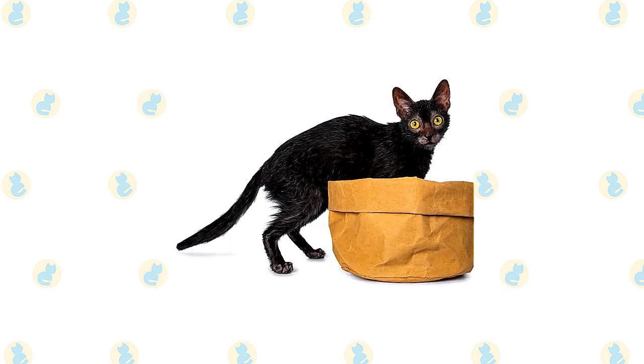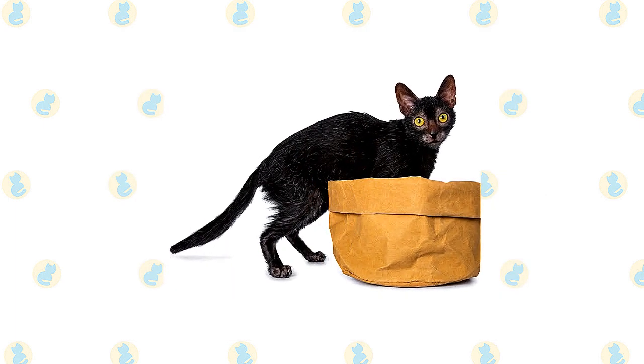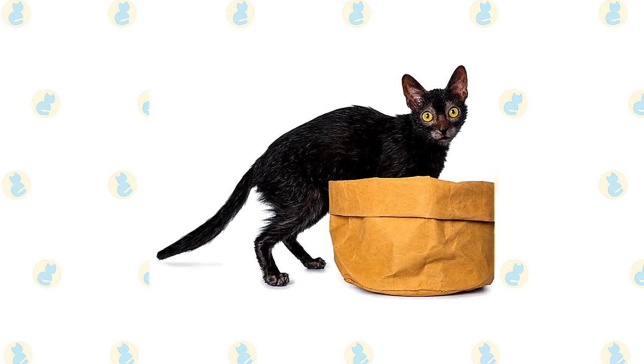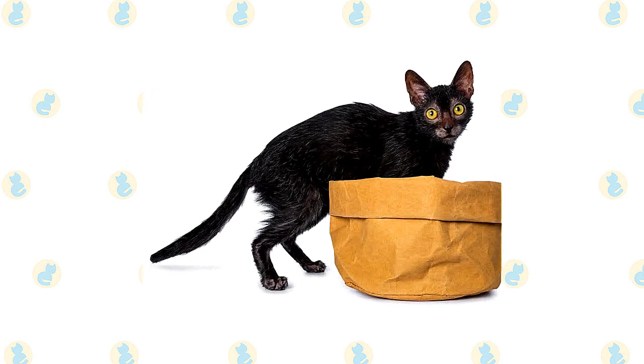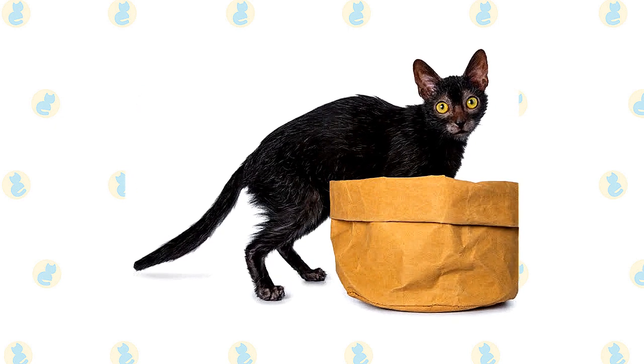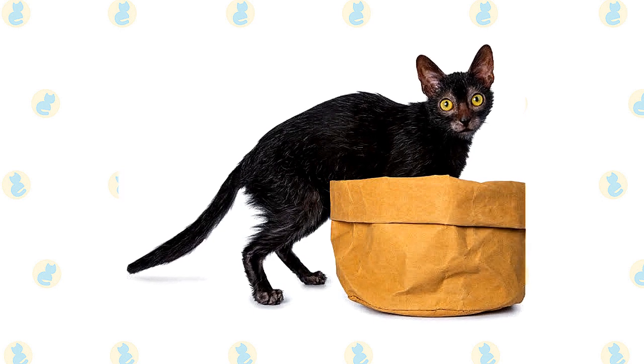You'll usually see the Lykoi sporting a signature black or gray coat; sometimes a silvery shade of white also appears. The breed's roan coat gives it an endearingly patchy appearance. When it comes to grooming, most Lykoi cats are fine with weekly brushing sessions, but make sure to brush in a gentle fashion.